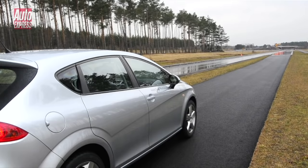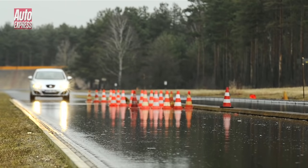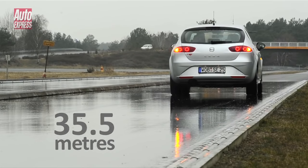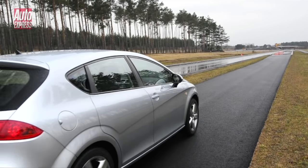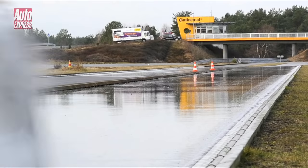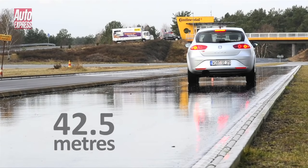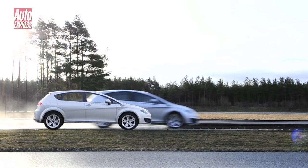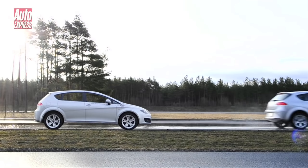Starting with the winter tyres, once up to speed David hits the brakes when he reaches the cones. On winter tyres the car stops in 35.5 metres, which is impressive. But on summer tyres the car took 42.5 metres to stop — an increase of 7 metres, which is more than a car's length. In fact, at the point the car stopped on winter tyres, on summer tyres it was still doing 20mph.